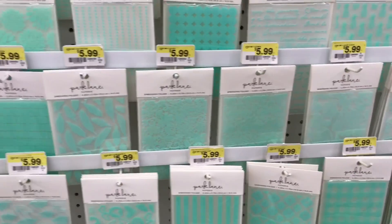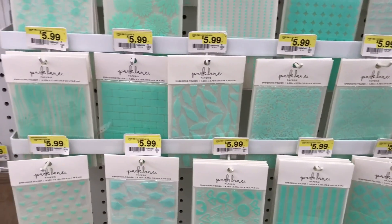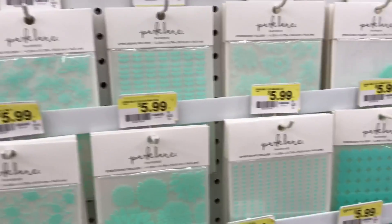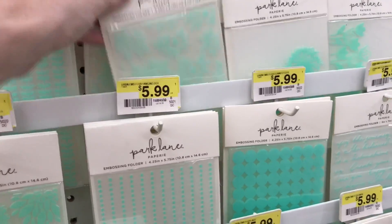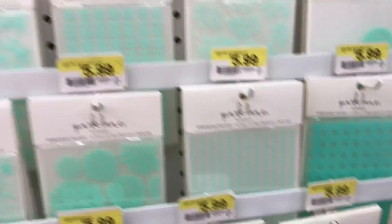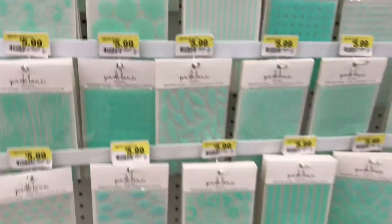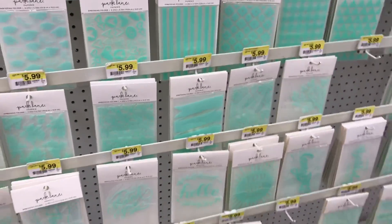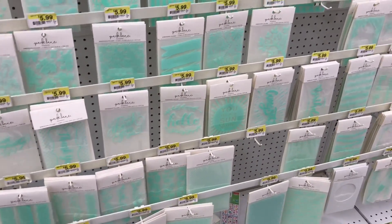These are wonderful for making tags. You can emboss your tag and then use some ink to color it in. These floral ones are really pretty for any type of botanical journal. Yeah, those are awesome. Really glad to see they still have those.